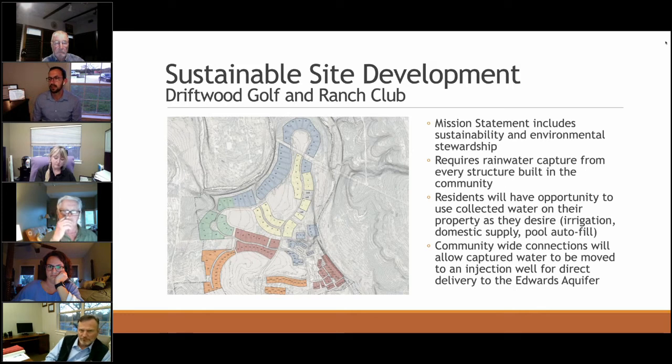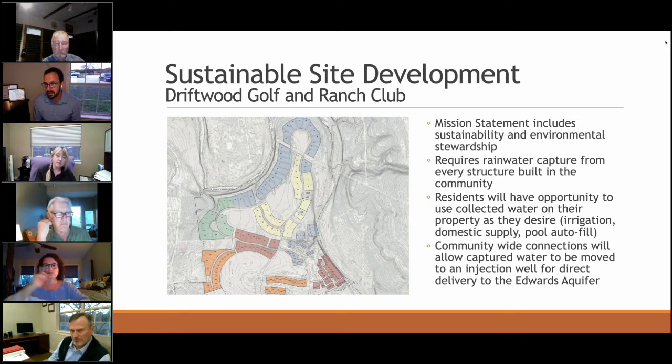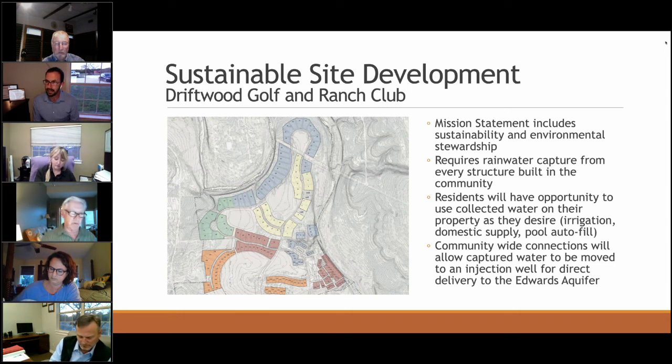Hayes County required the Driftwood Golf and Ranch Club to address water management because it sits on top of the Edwards Aquifer near stream beds and rivers. Their mission statement includes sustainability and environmental stewardship. Every structure in the community must capture 1.96 inches of rainwater. Residents can use that collected water for irrigation, domestic supply, or pool autofill, and there's also a community-wide connection system that injects collected water directly into the Edwards Aquifer via an injection well. This is the model for hill country development.